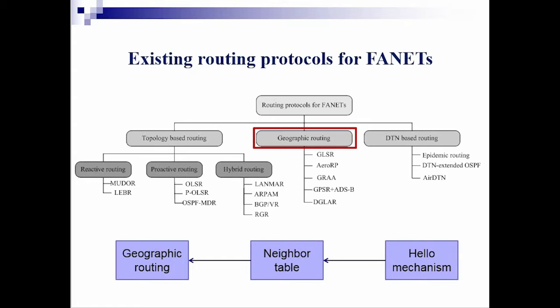Topology-based routing includes reactive routing, proactive routing, and hybrid routing. Among these routing protocols, geographic routing is very interesting. It can deliver information using only the positions of each node obtained by GPS or other positioning devices. It is widely used in FANET. In our paper, we focus on geographic routing.